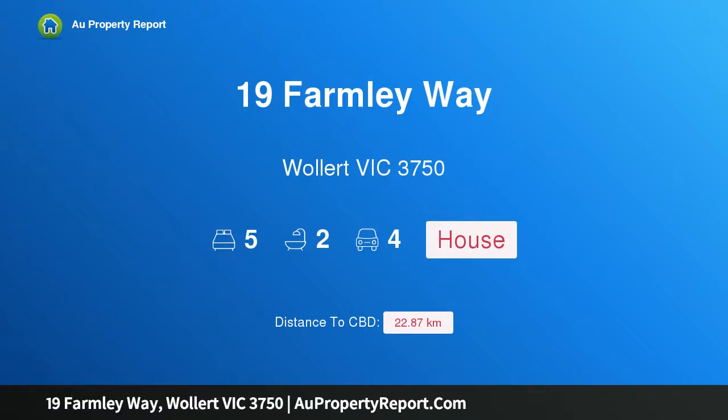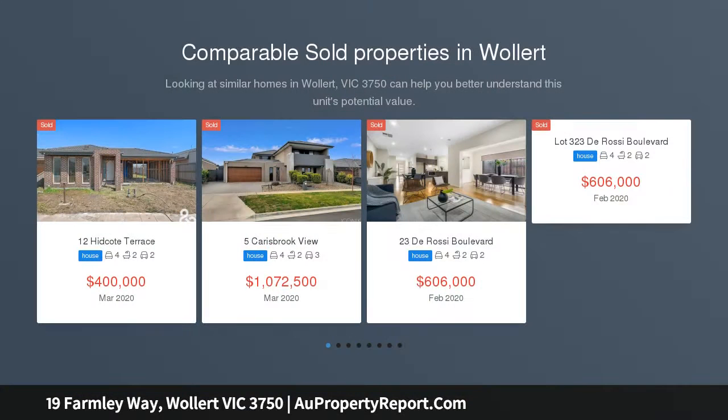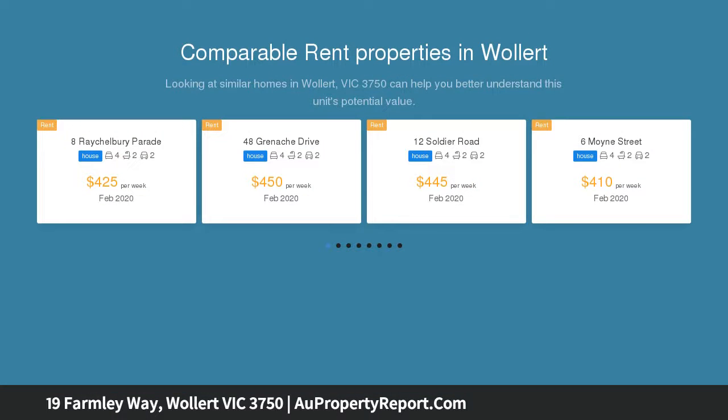Welcome to 19 Family Way, Wallan Victoria 3750, designed for growing families. This 38 square, low-maintenance home offers an outstanding opportunity in a convenient location.